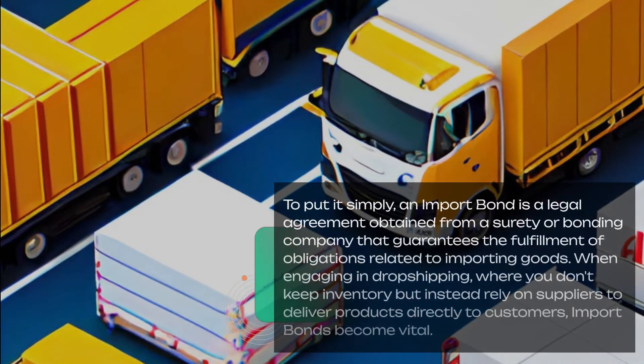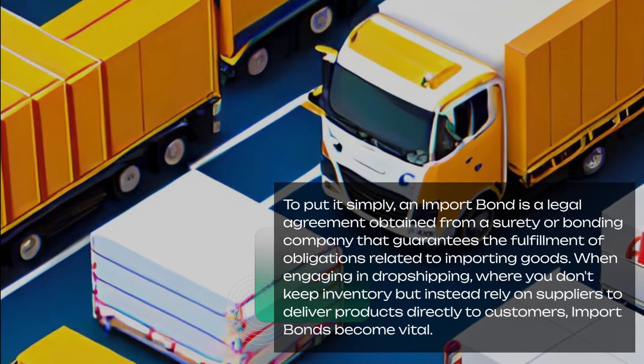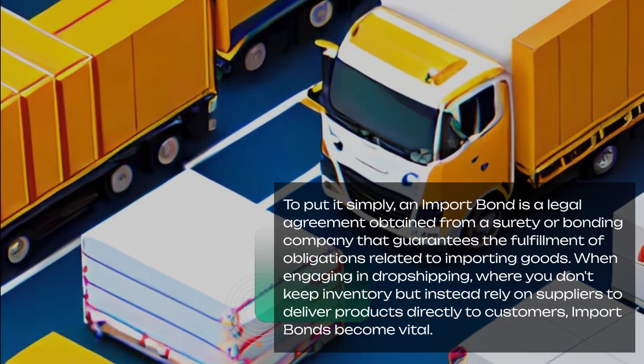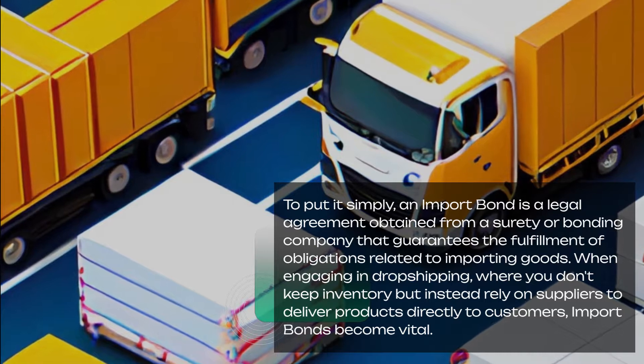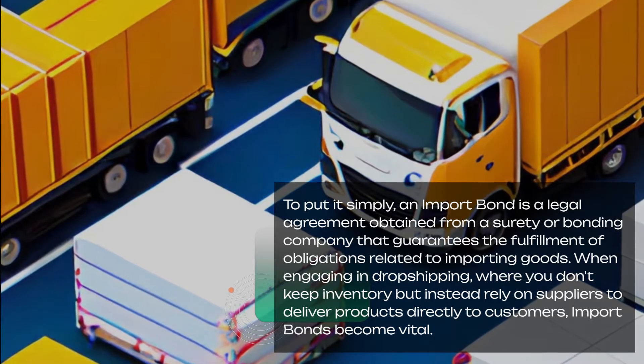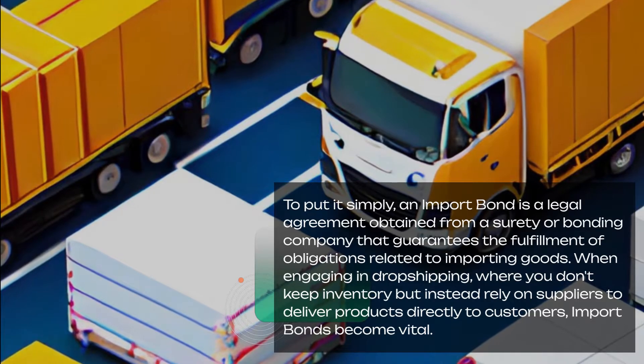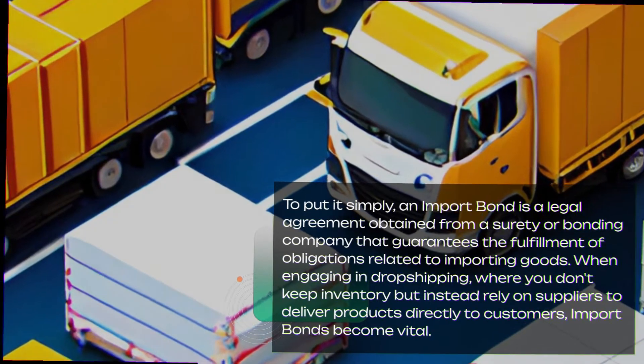To put it simply, an import bond is a legal agreement obtained from a surety or bonding company that guarantees the fulfillment of obligations related to importing goods. When engaging in dropshipping, where you don't keep inventory but instead rely on suppliers to deliver products directly to customers, import bonds become vital.